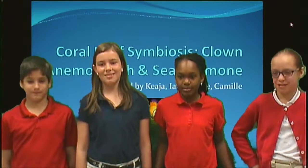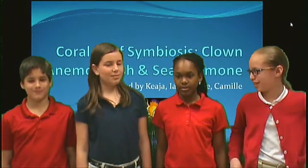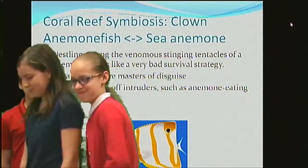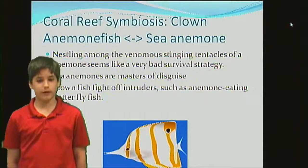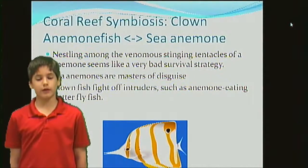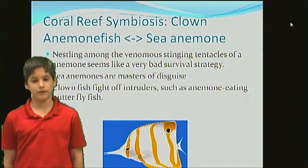Coral reef symbiosis: clownfish and sea anemone. Nesting among the venomous stinging tentacles of an anemone seems like a very bad survival strategy. Sea anemones are masters of disguise. Clownfish fight off intruders such as butterfly fish.